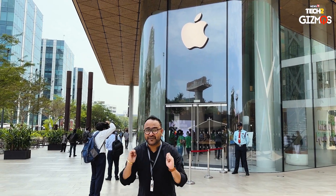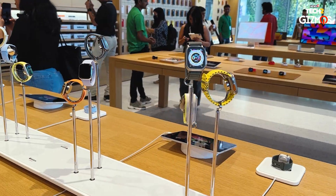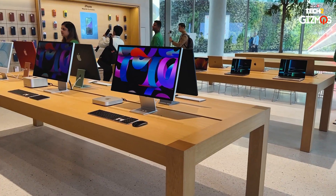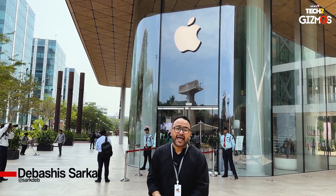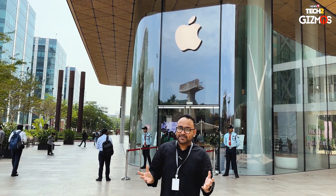After years of waiting, it's finally happening — the first Apple Store in India. We're here at the Bandra Kurla Complex, BKC, and this is Apple BKC at the Jio World Drive. This Apple store is unlike any other Apple retail store you might have walked into till now. I'm going to take you right inside the store, how it is special, why it is important for India, and more.